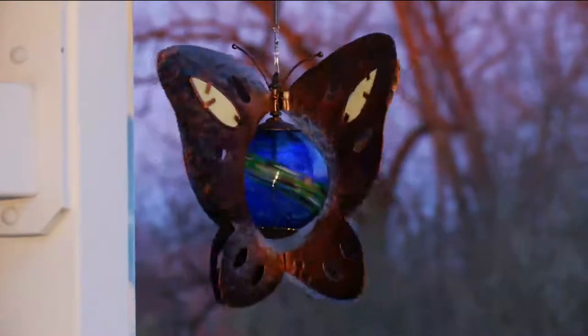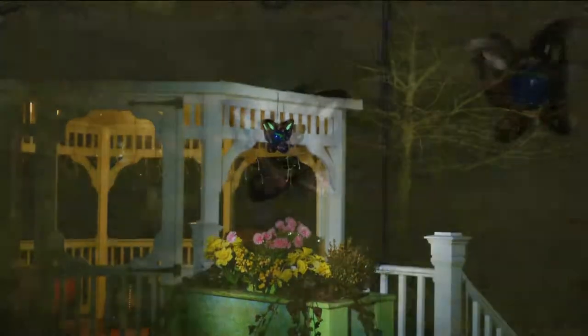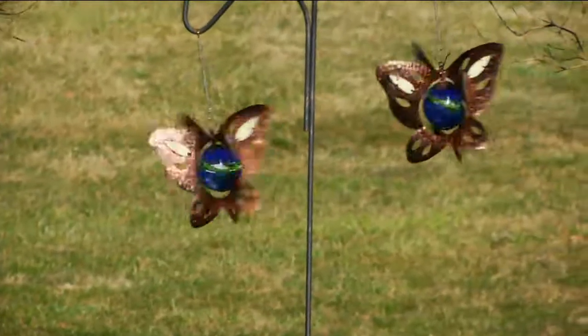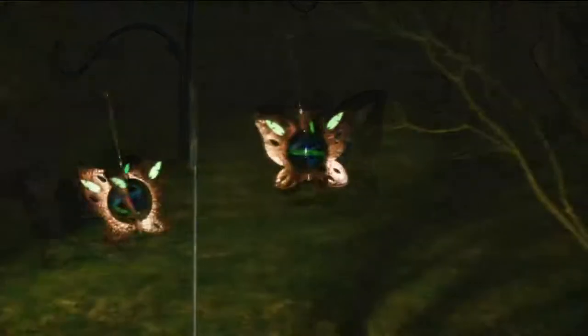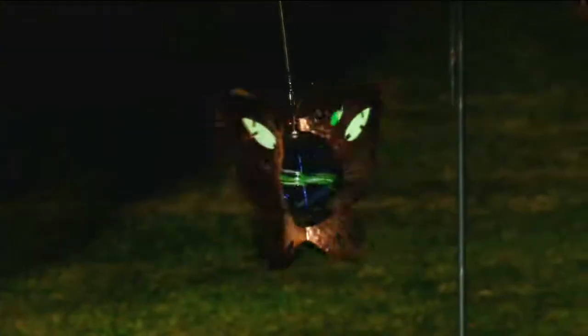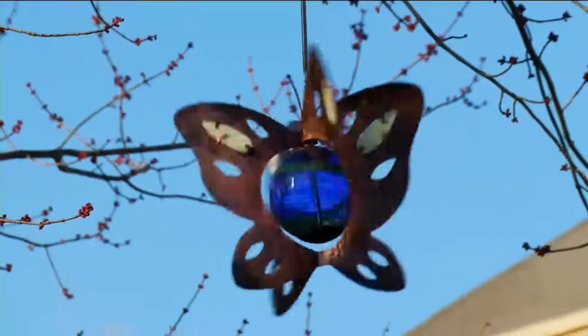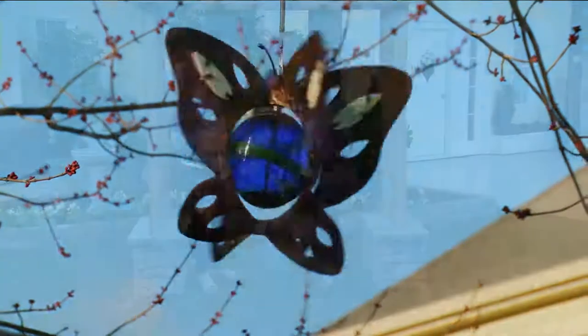No worries about leaving this outside — it has been tested to withstand the elements. You've got that beautiful metal and then a real glass ball inside with the green luminescent crystals. You can see them glowing there, and you can actually see that luminescent crystal through the ball — on the front as well as on the back. It's absorbing the light during the day, and it is a very soft, beautiful glow.